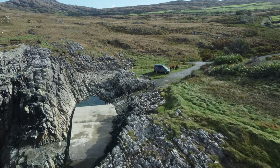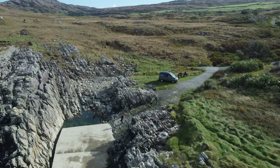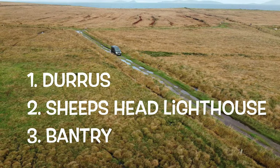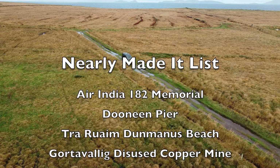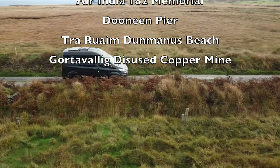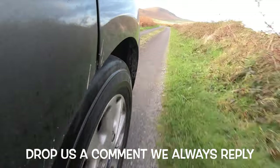Well, that is our three top locations to consider around the Sheepshead Peninsula. Do you agree with our top three? Or are there other gems we should have added, or indeed missed completely, that are in your top three? Drop them in the comments as we may look at them when we return to Ireland.